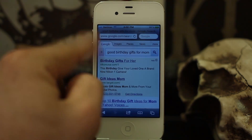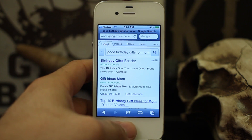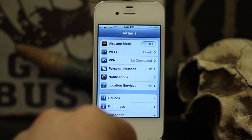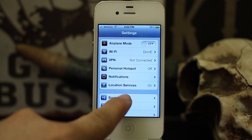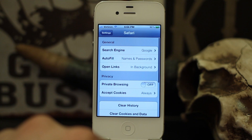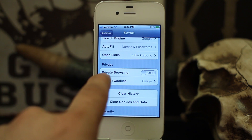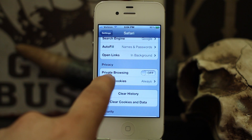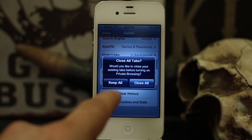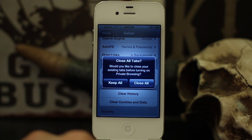So let's go ahead and learn how to do it. As you can see here, this is normal Safari mode. In order to enable private browsing, you want to go into your Settings app. Once you're in Settings, scroll down until you see Safari — tap on Safari — and about halfway down on the screen you'll see Privacy. Under Privacy there's Private Browsing — we're going to go ahead and turn that on.